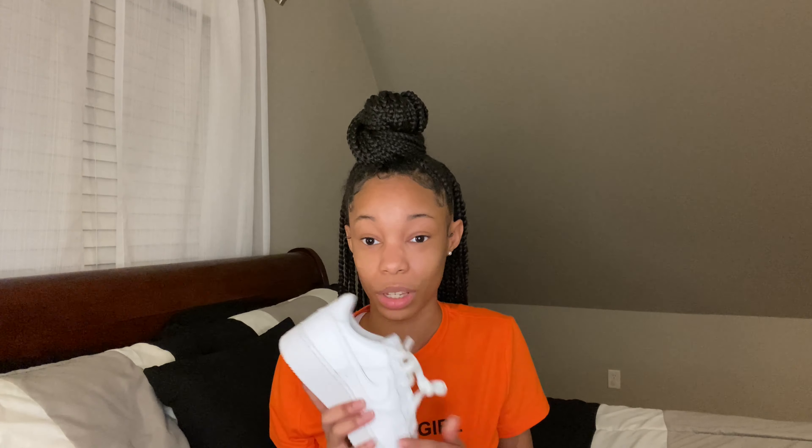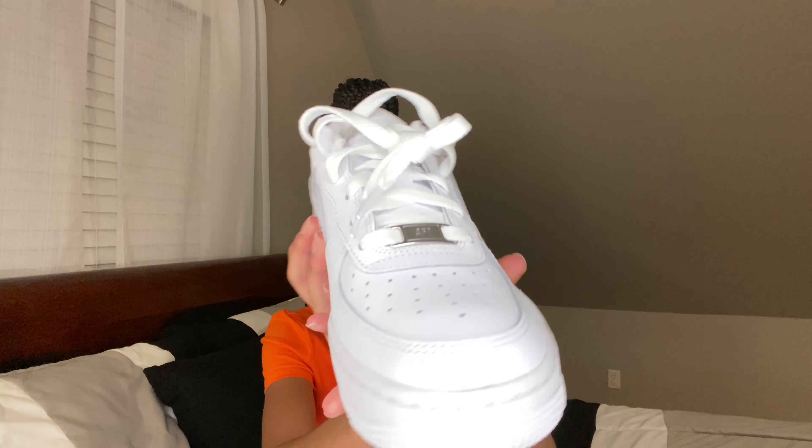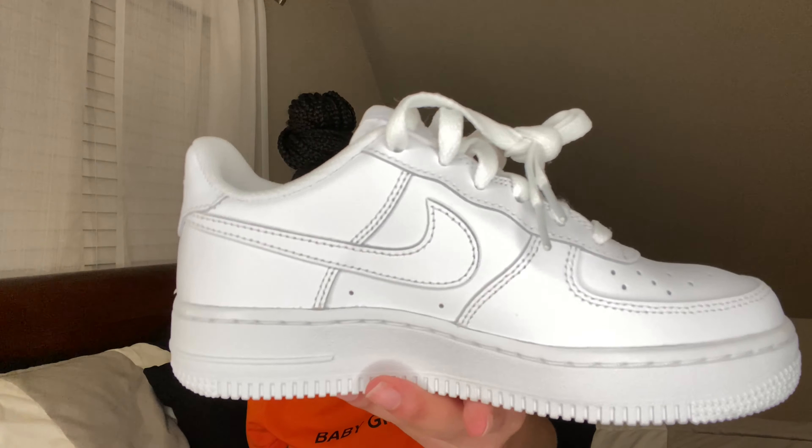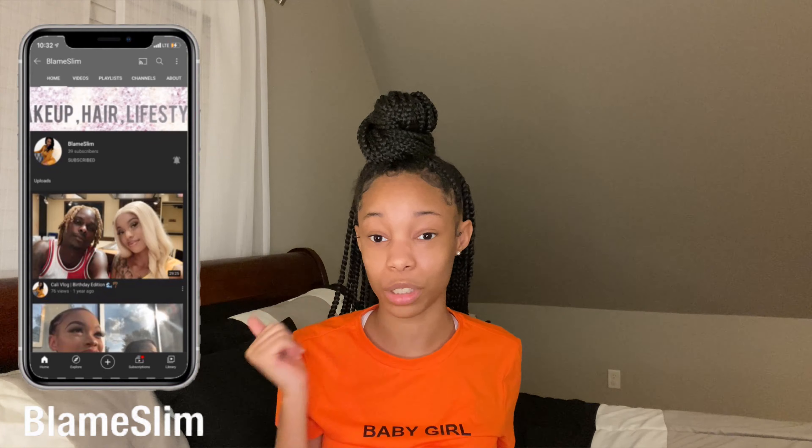First, I'm going to start with what my older sister got me for my birthday. She got me some Forces because I've been looking for these forever. The smallest size they always had was either a three or four, and I needed a three and a half. She ordered them online because we went to every single store in the mall and couldn't find my size. They're just some all-white Forces — I'm so happy I finally found a pair. I'm gonna put her channel on the screen, subscribe to her.